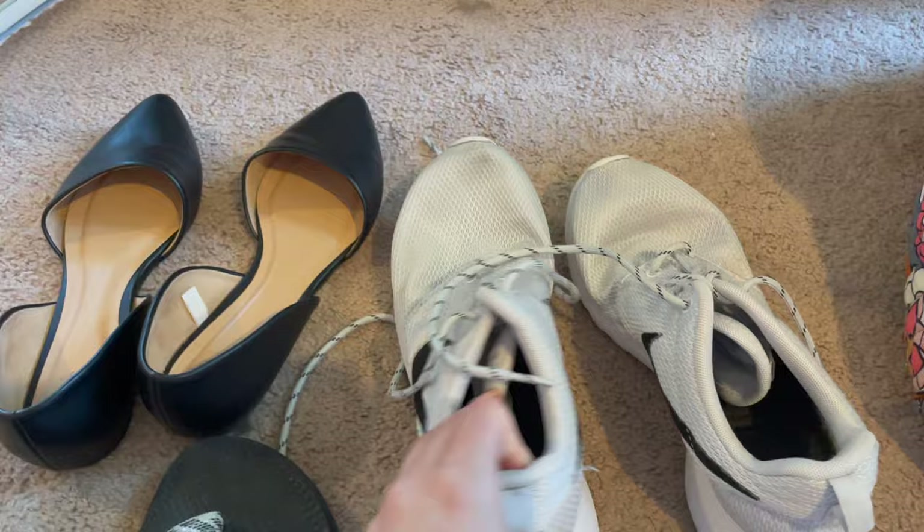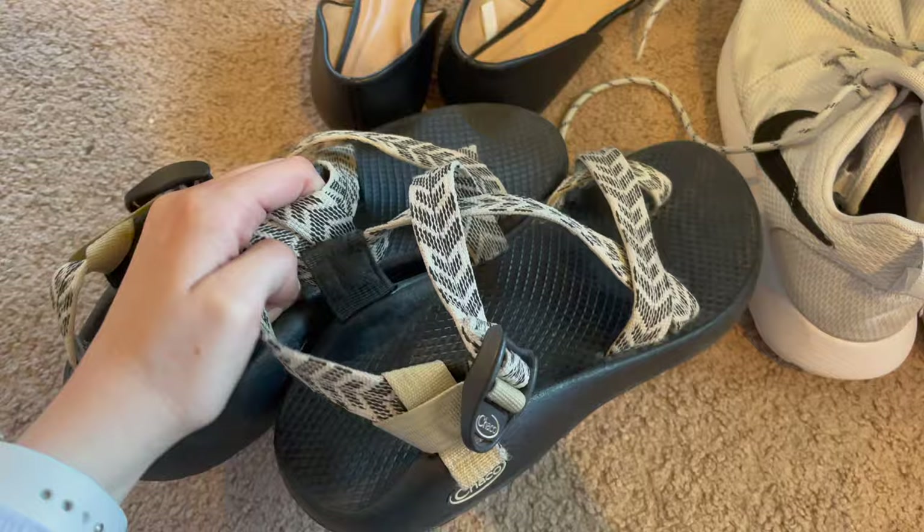Now that all my technology is in my backpack, I'm going to grab my shoes. I'm bringing my old Nike shoes that I can get dirty, some dress shoes for church, and my Chacos that I'll be wearing for most of the trip.